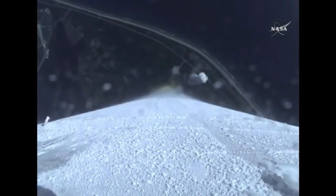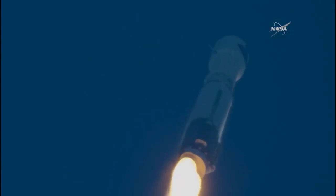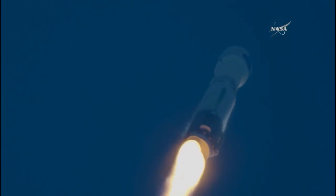The Atlas rocket carrying TDRS-M reaching supersonic speed at 1 minute and 20 seconds into flight.